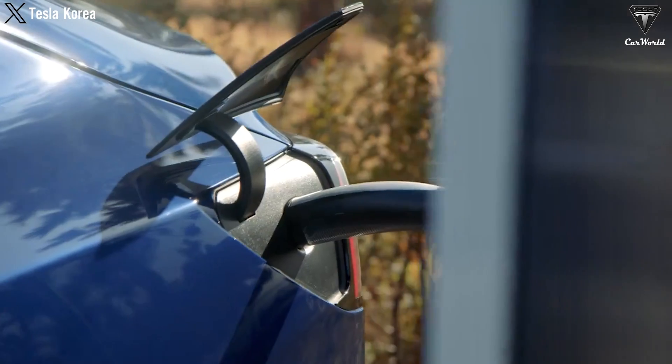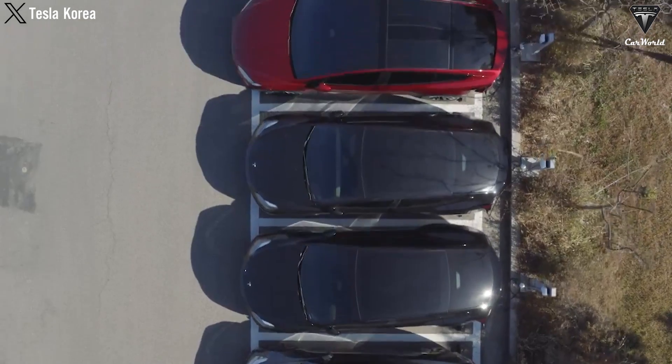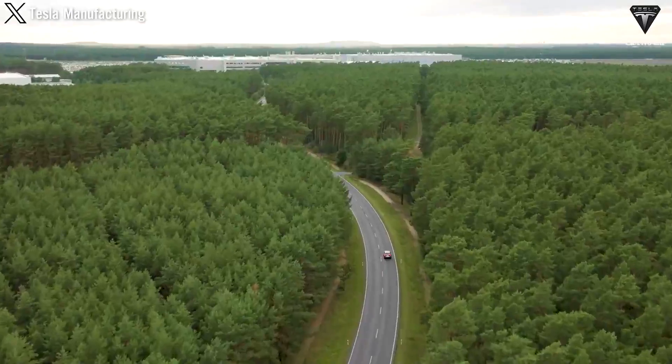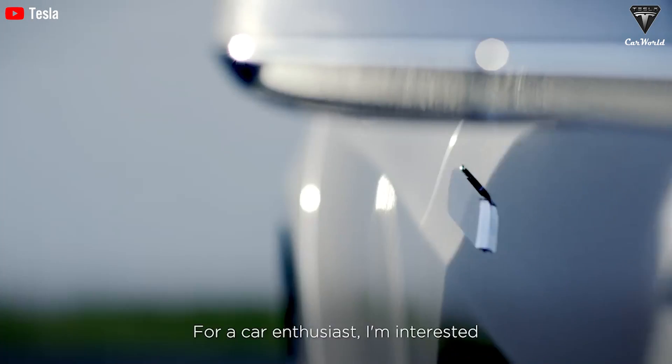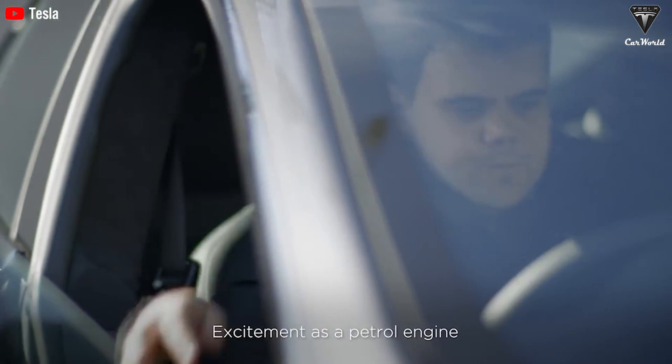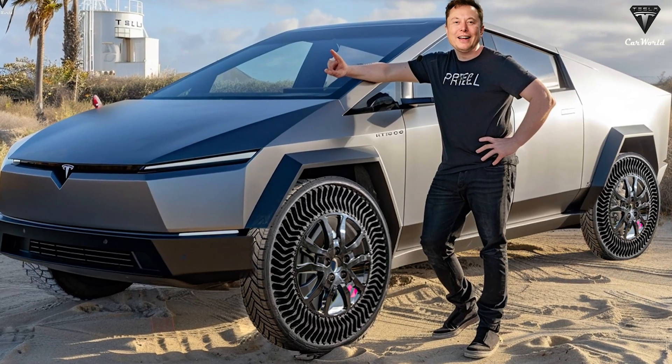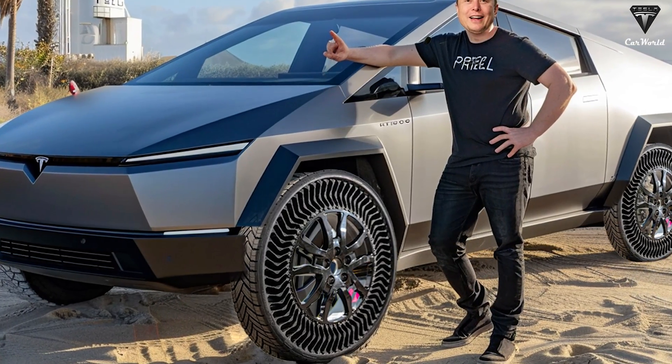Whenever Tesla prepares to introduce a feature and innovation for its model EVs, two main viewpoints always emerge: first, excitement, then criticism. With this major update, we believe everything will be fiercely debated more than ever when Elon Musk brings airless tires to at least two new Tesla models this year.